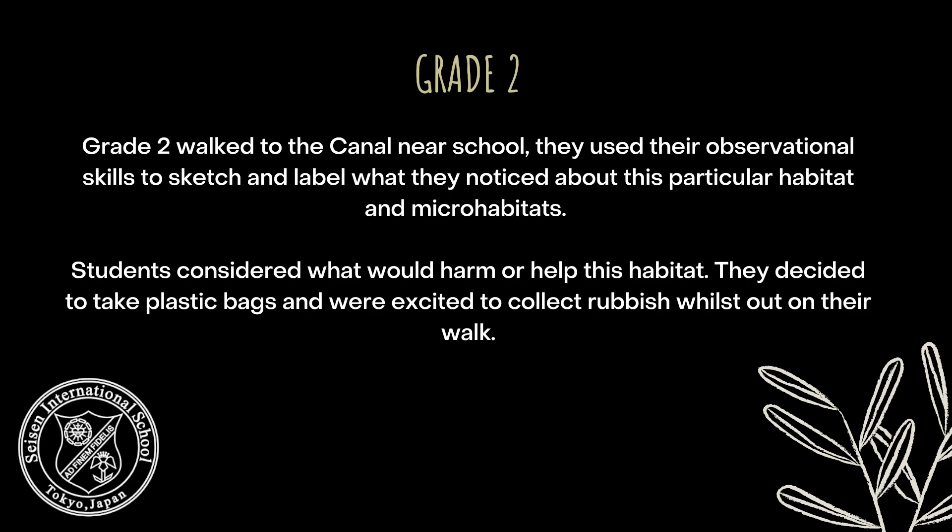Grade 2 walked to the canal near school. They used their observational skills to sketch and label what they noticed about this particular habitat and micro-habitats. Students considered what would harm or help this habitat. They decided to take plastic bags and were excited to collect rubbish while out on their walk.